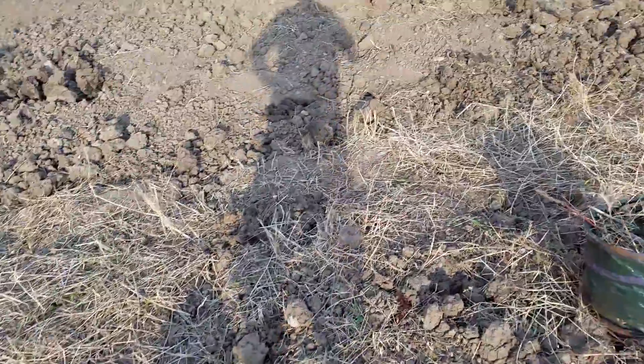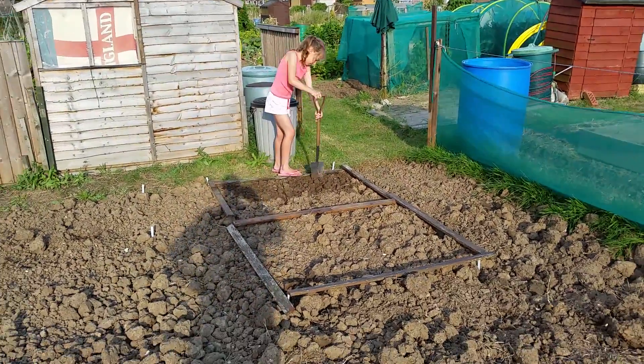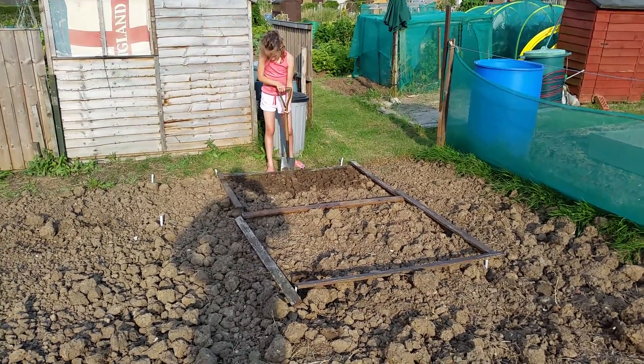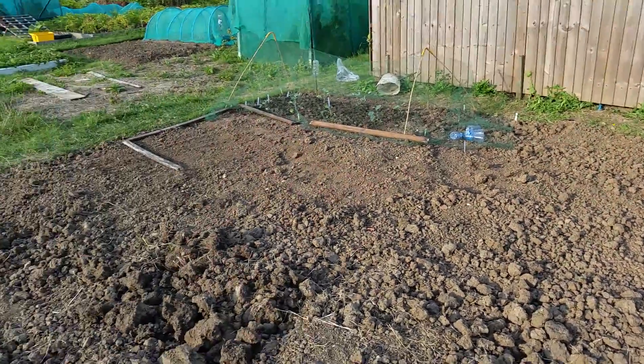We've got Millie the monkey — I've been giving her this little plot here for the time being. She's working hard, digging it away, and that is about it for today.